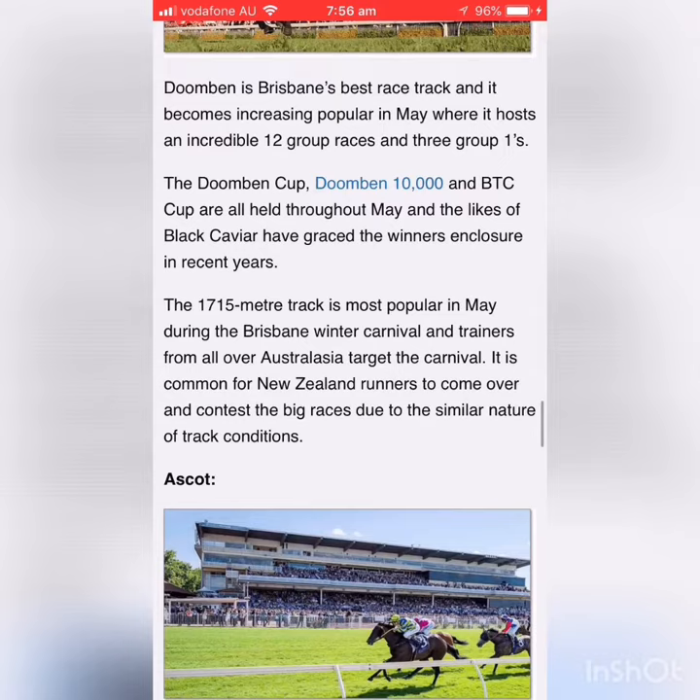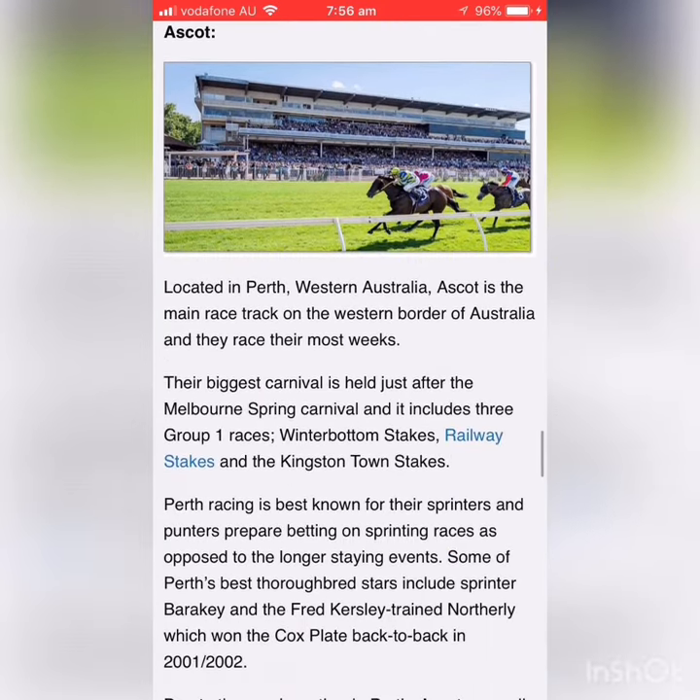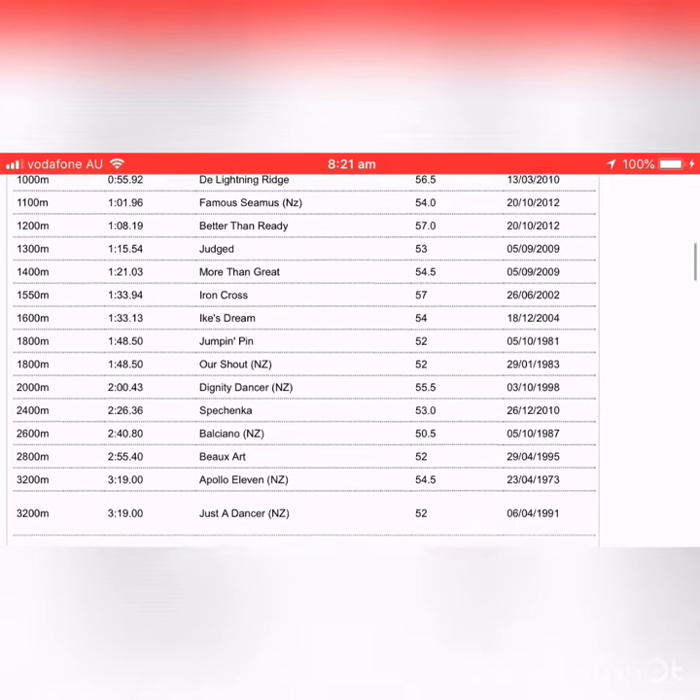The horse is placed into a race by the trainer, and the distance of the race will tell you a lot. Keep your eye out for the distances — they are very important.